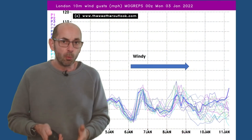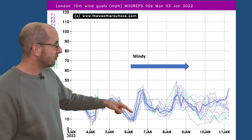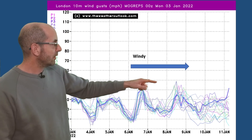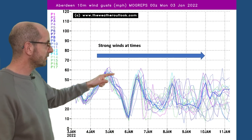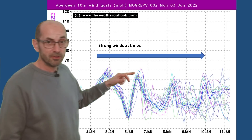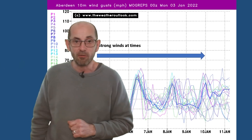It's also worth mentioning the wind speeds. This is the MOGREPS chart showing wind gusts for London — 40 miles an hour on the 6th of January according to many of the runs in the model. Also around the 8th of January there are some individual runs going for windy conditions again. Going up to Aberdeen, here we see an even windier picture — 60 mile an hour gusts on the 4th and 5th, and 50 to 60 again according to many of the runs on the 6th of January. It remains windy on some days as we head forwards.